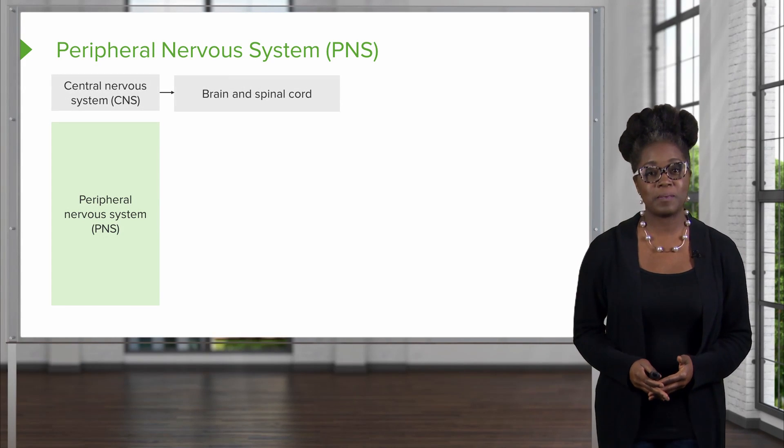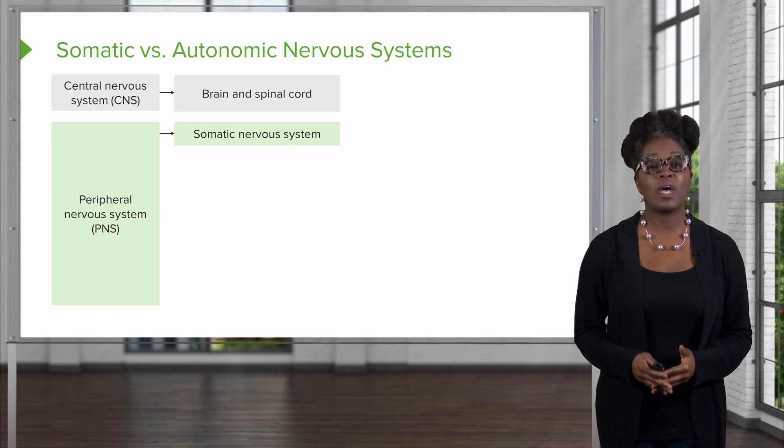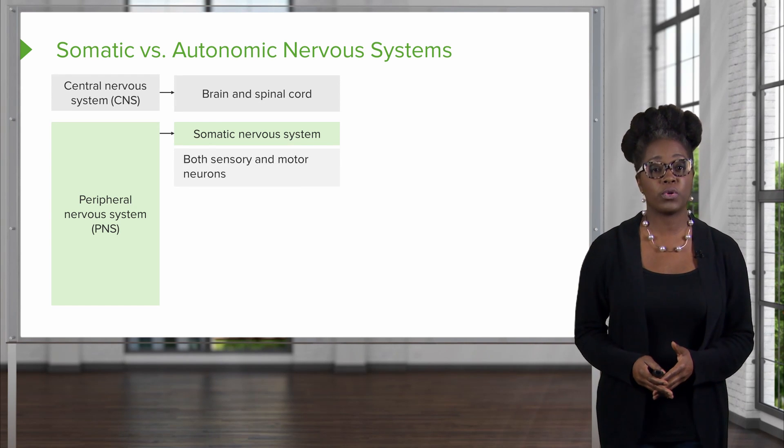Recall that the nervous system can be divided into two functional categories. You have the somatic nervous system, which is going to include both sensory and motor neurons.